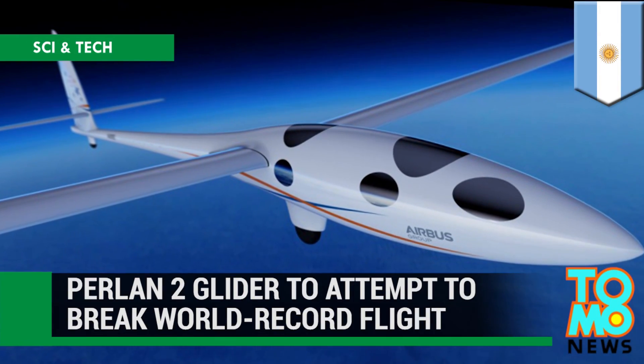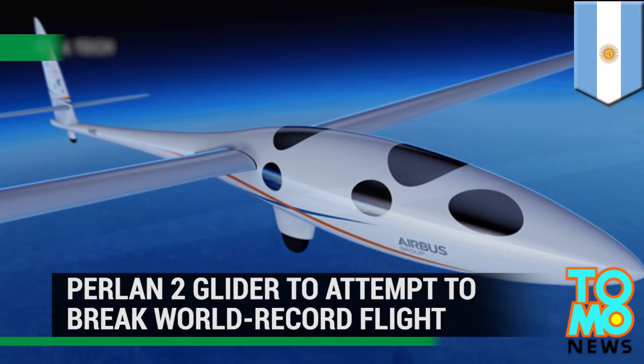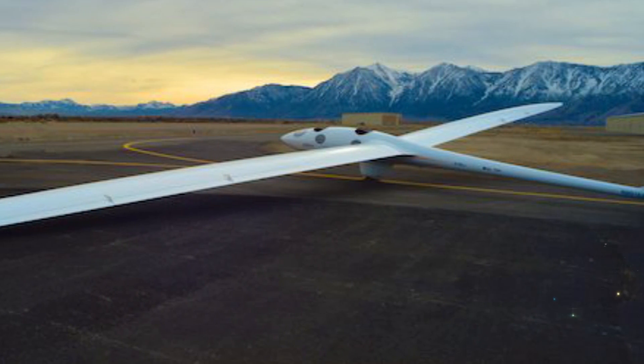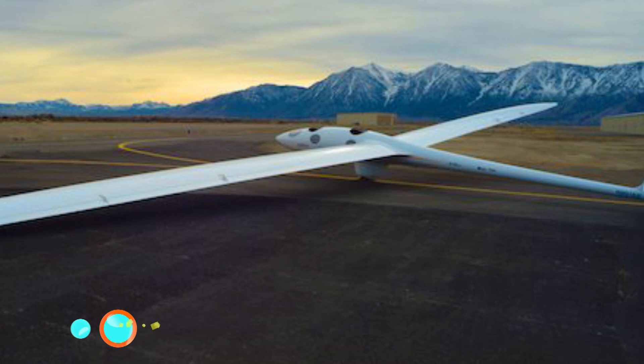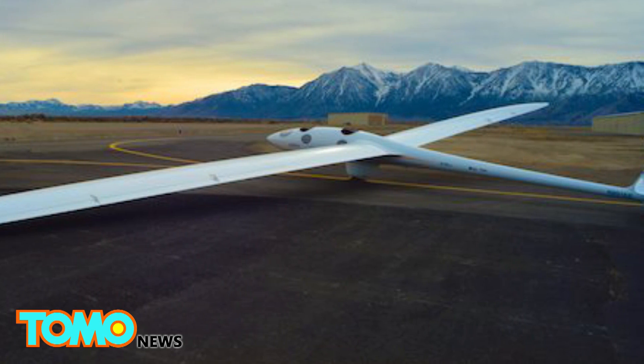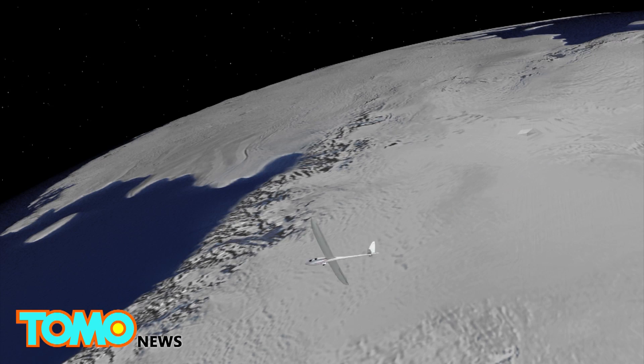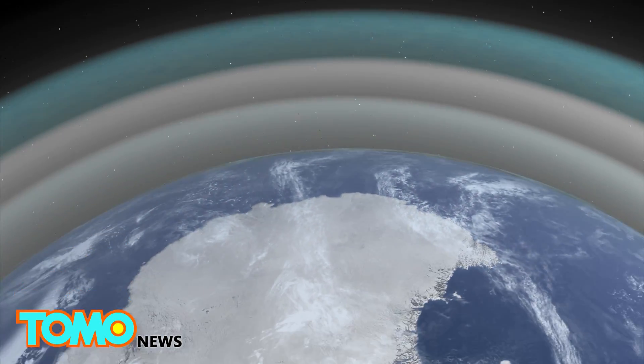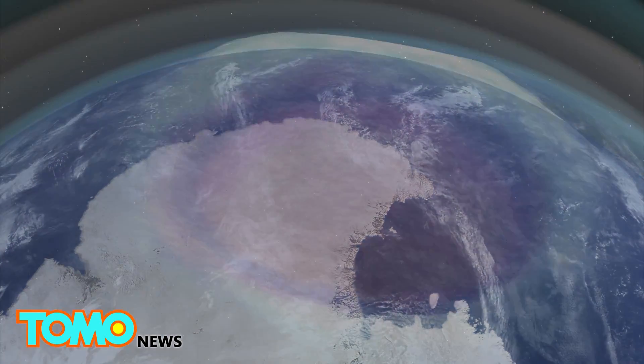Perlan 2 Glider to Attempt to Break World Record Flight. An Oregon nonprofit is on the verge of sending the first aircraft to sustained flight at 90,000 feet, higher than any other wing-borne vehicle has flown. In 2002, the Perlan project embarked on a mission to send an aircraft far into the stratosphere to harvest data about Earth's atmosphere and ozone layer.